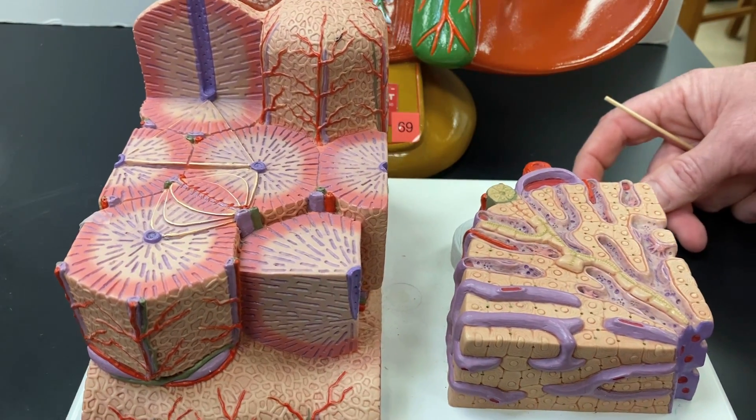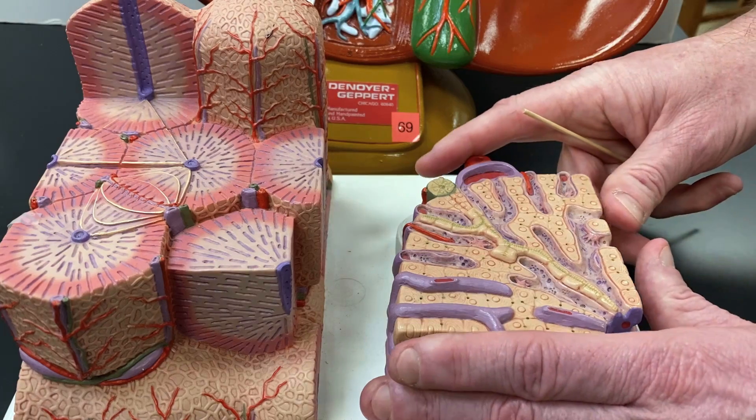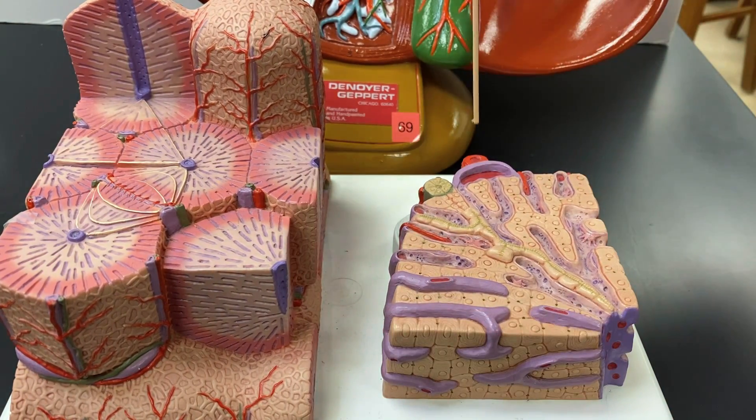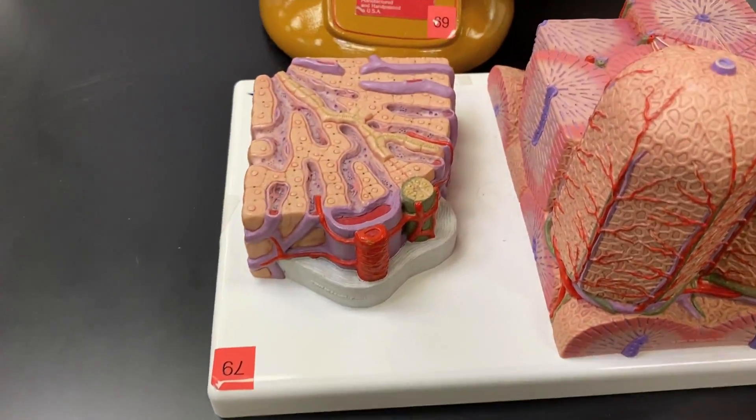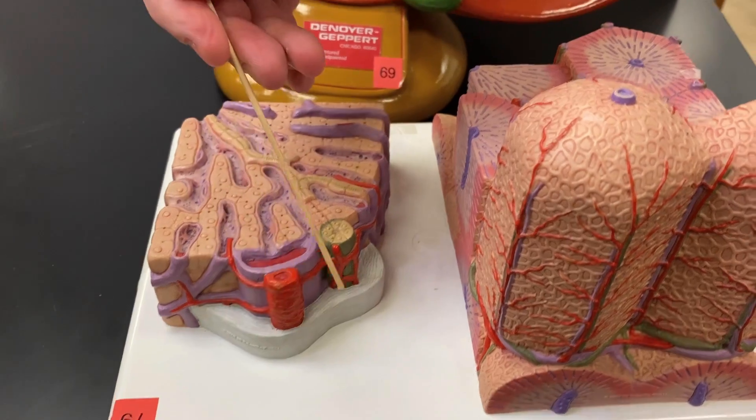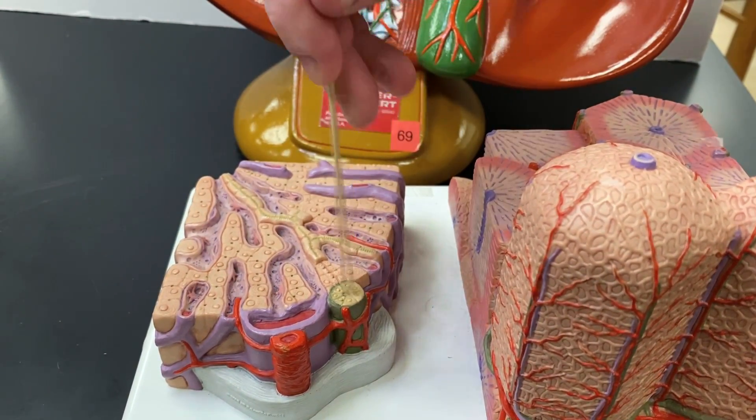In this closeup of one of these lobules, we can see the portal triad up close. Let me flip around. There's that same portal triad, just much more magnified — hepatic portal vein, hepatic artery, bile duct.